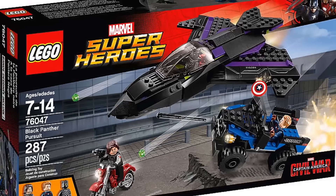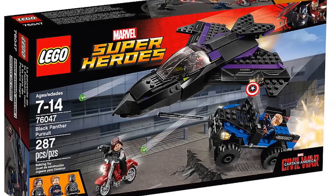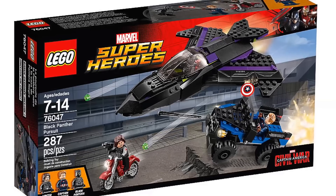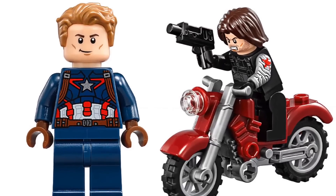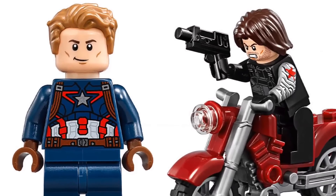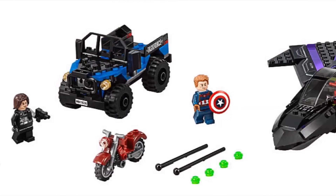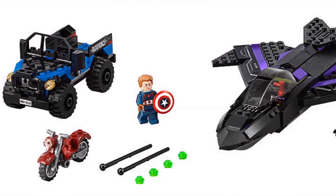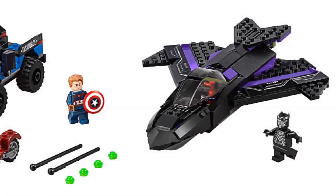The next one is Black Panther Pursuit, which is going to give us a brand new Black Panther minifigure. Captain America also has a different hair piece now, which I find kind of amusing — he looks kind of funny with that one, not to say it's a bad one. Here is the set, and Black Panther has a really cool jet. I think it's awesome.